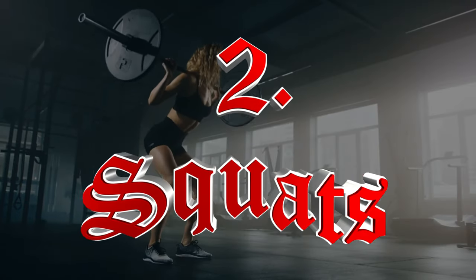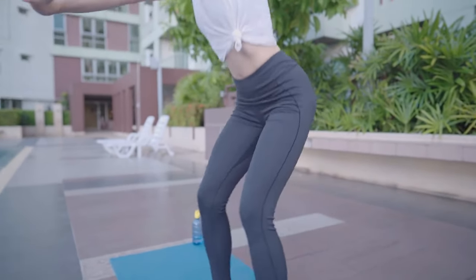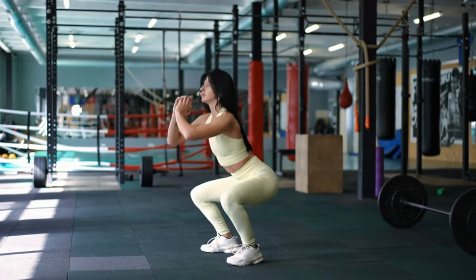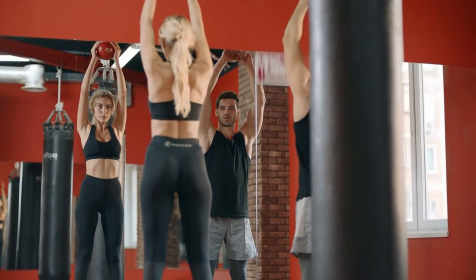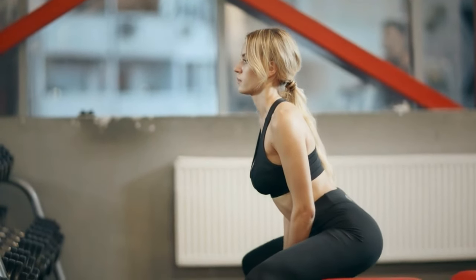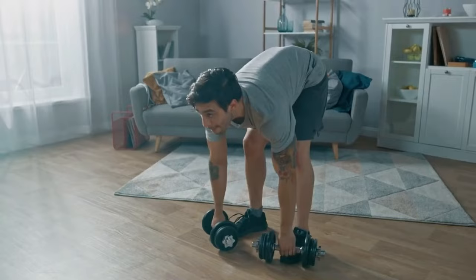Number two: Squat. Squats primarily target the quadriceps, hamstrings, and glutes. The load on the muscles stimulates hypertrophy, while the movement pattern enhances neuromuscular coordination. Squats also improve core strength and stability, critical for overall functional movement. Performing squats increases your bone density due to the axial loading of the spine. Moreover, they help in enhancing mobility and flexibility in the hips and ankles, which is essential for maintaining balance and preventing injuries.